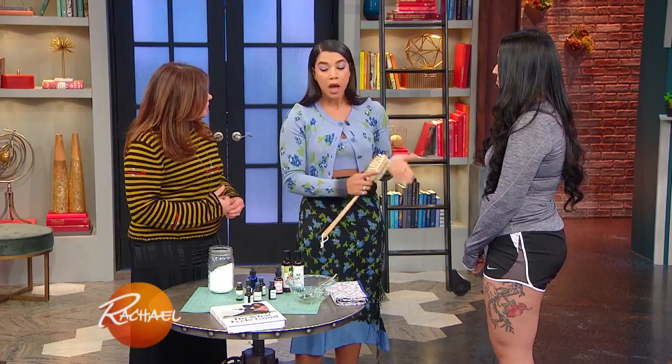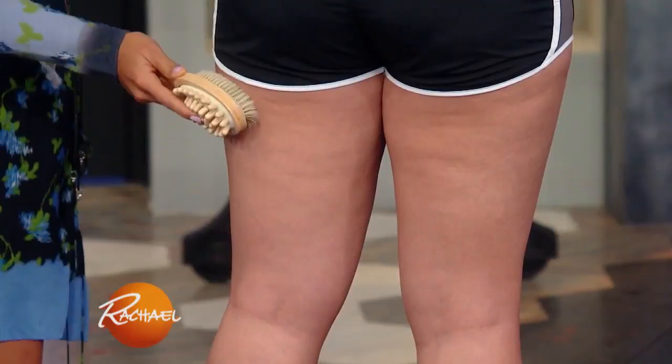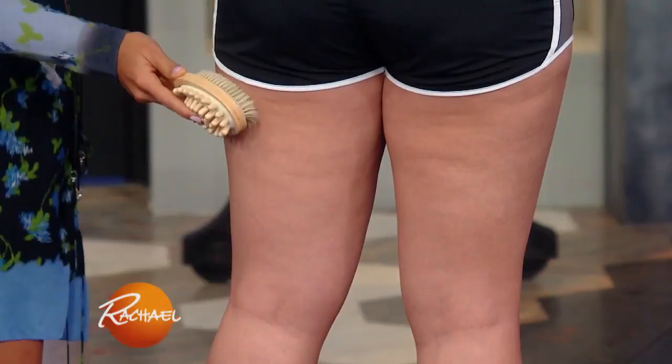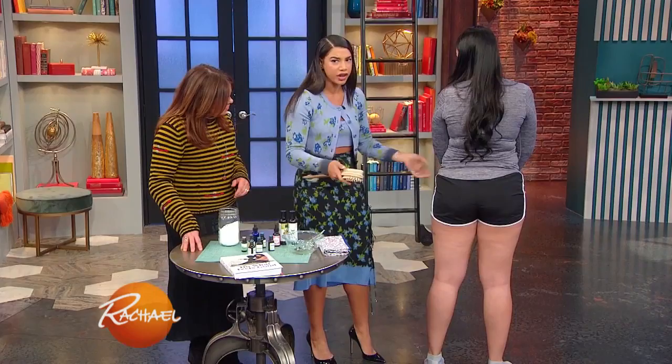So I'm just going to show you how to dry brush — do you mind? You're going to start on the legs and go in an upward motion towards your heart. You're going to do this with a brush that has natural fibers and something that's not too rough, because it can obviously hurt to dry brush your skin. You don't want to damage your skin — it's a living, breathing organ. You can do this on your legs and then on your arms, everything going towards the heart.